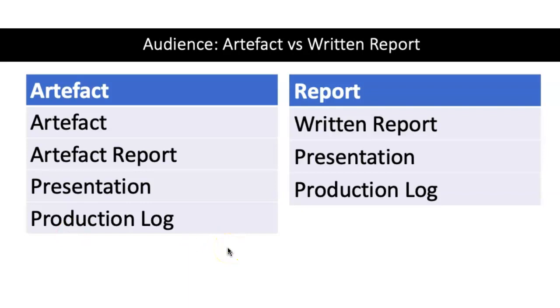If you do an artifact, you'll be assessed on: the artifact itself, a report that accompanies it explaining the process of construction and research, a public presentation ending with questions and answers, and a production log which discusses the backstory of the whole project. If you do a report, there are only three components: the written report itself at 5,000 words, the public presentation, and the production log.